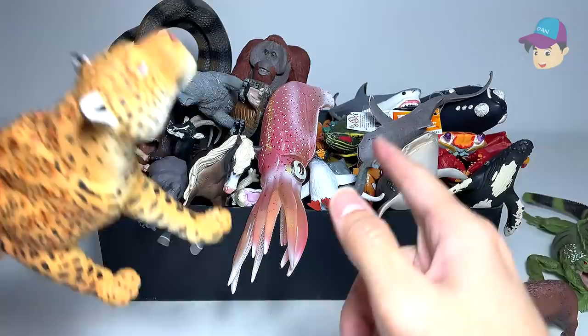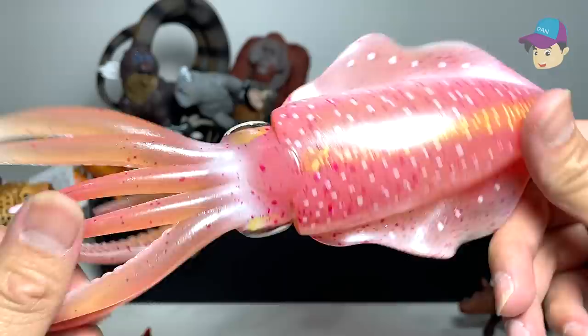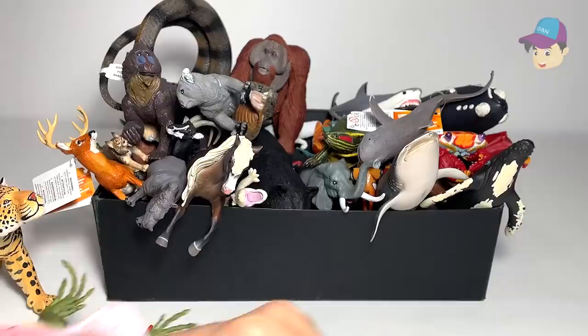I want you guys to let me know down in the comment section below which is your most favorite sea animal and wild animal. So this is a rift squid — looks really, really beautiful. We have to place this one right over here, and the sea animals right here.